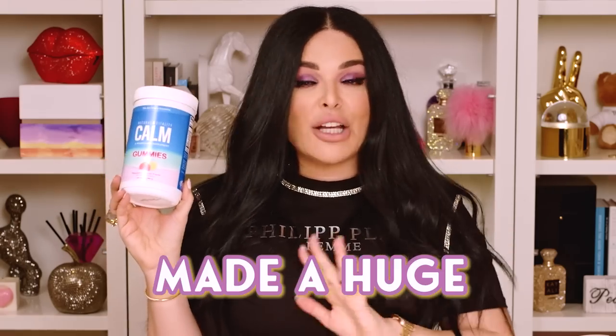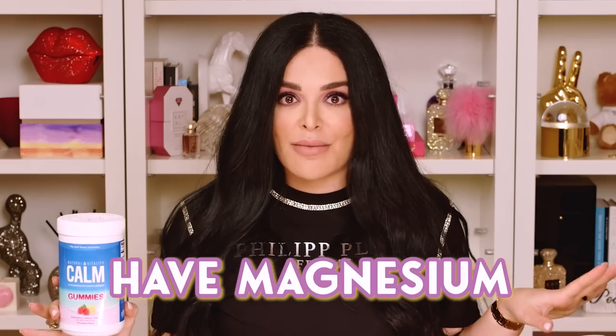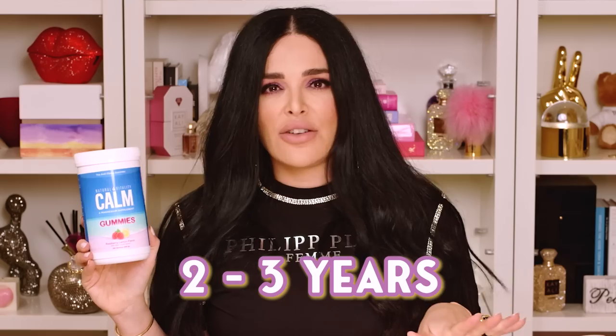These gummies definitely made a huge difference for me. I wear my ring every single night, I track my sleep every night, and I couldn't believe they actually made a huge difference — at least 50% more deep sleep. I love them. They're supposed to reduce stress as well. Magnesium is honestly an incredible supplement. Almost every single person is capable of taking magnesium — all the nutritionists I spoke to said everybody should have magnesium in their diet. I've been taking another form of magnesium for probably two or three years now, ever since I got into wellness, and it's definitely helped me sleep better. This form helps you get deep sleep and helps you relax.